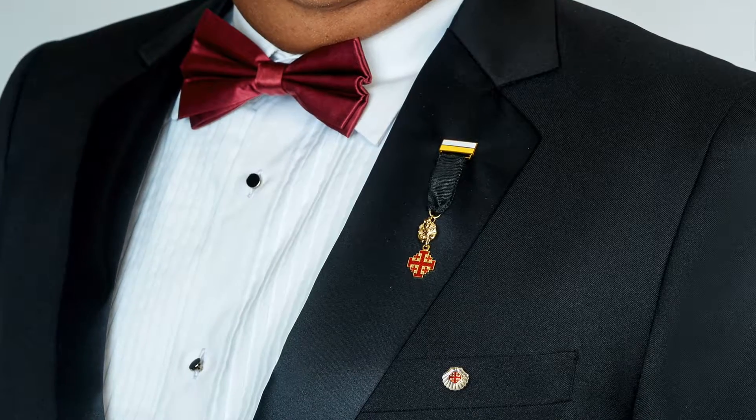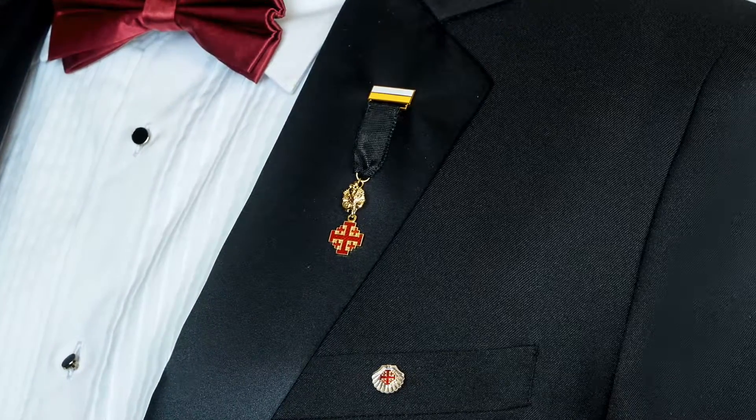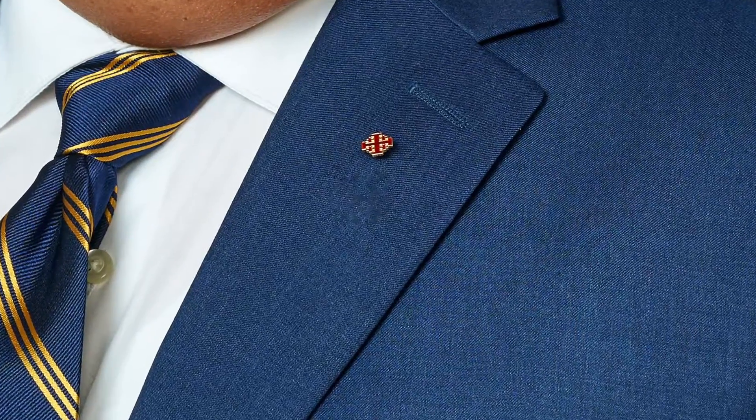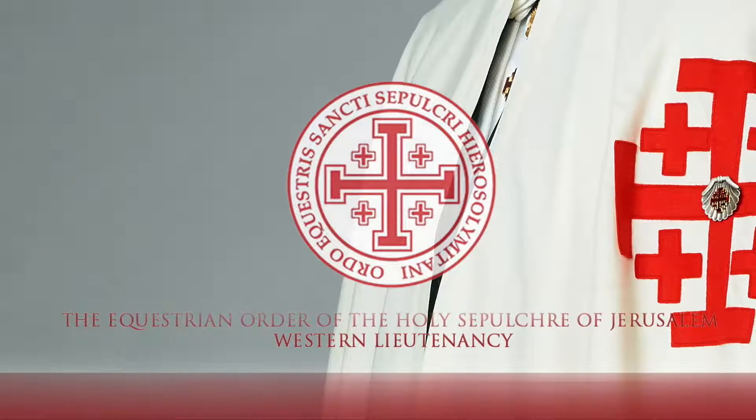The miniature insignia has the appearance of a military medal and is worn in place of the neck insignia. It may be worn with black tie or tuxedo. A rosette of rank insignia may be worn on a business suit or sports coat; in its place, a rosette of the pilgrim shell may also be worn.